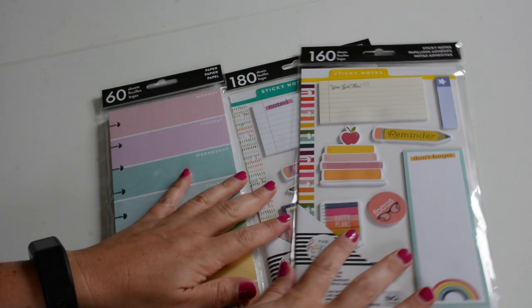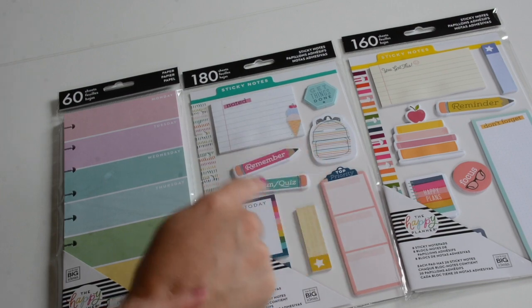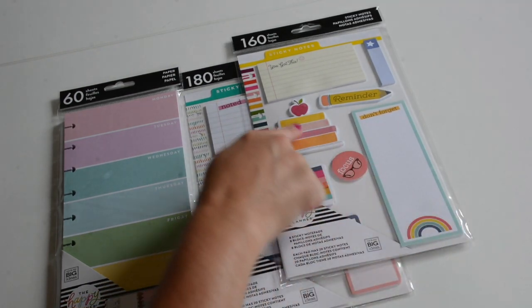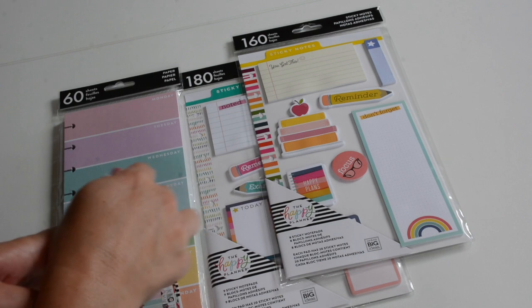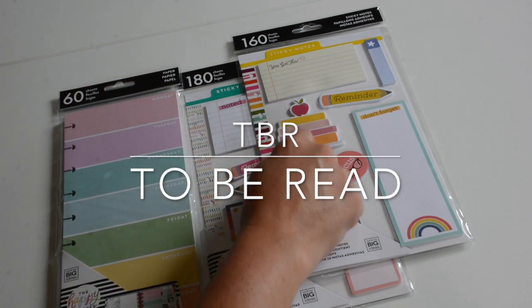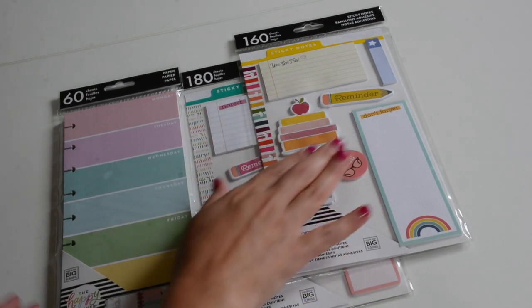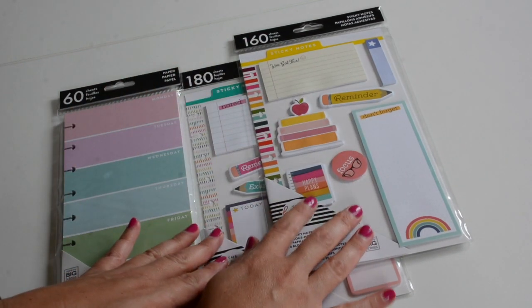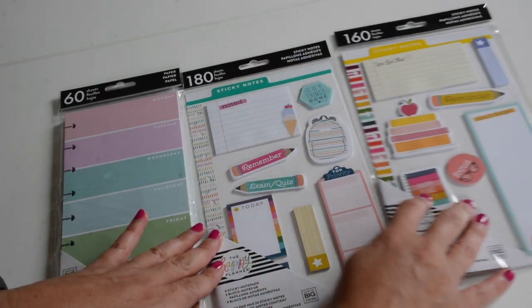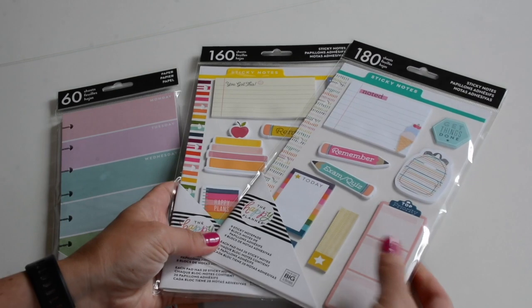So I love the sticky notes. I got these two. I really love the backpack and the rainbow list here, and definitely the books. If you love reading or if you're doing a TBR in the summer, you could definitely put the books that you're reading on here, or you could rate the books that you're reading. I just love all these sticky notes, especially the Happy Planner ones. I cannot wait to use these, so I did pick up the sticky notes.